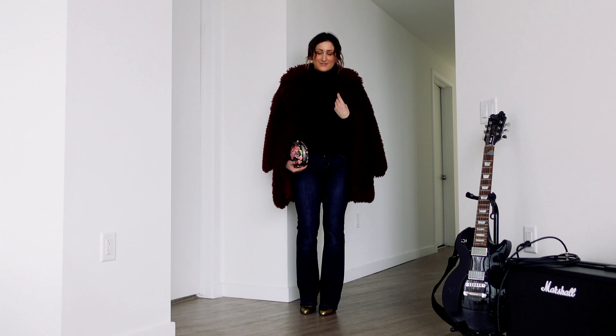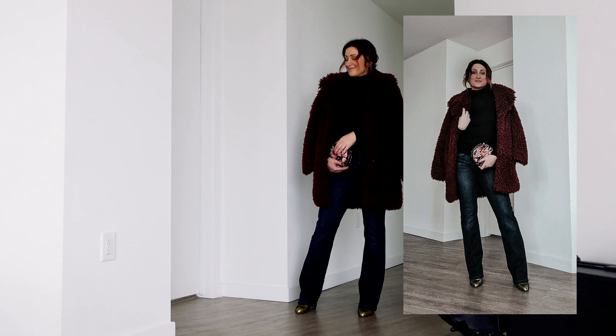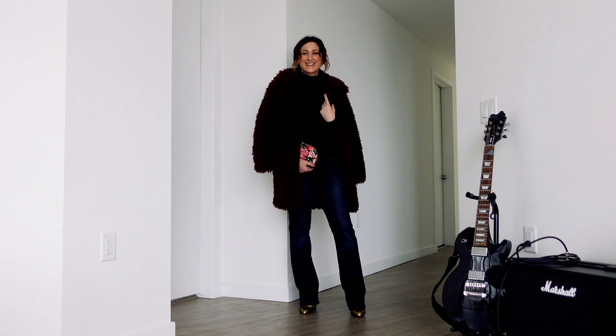Continuing with the glam vibe, but making it a little bit more casual, I added a pair of dark denim, gold shoes, and a black sweater, and of course this beautiful embroidered bag. And I've added a simple pair of earrings.